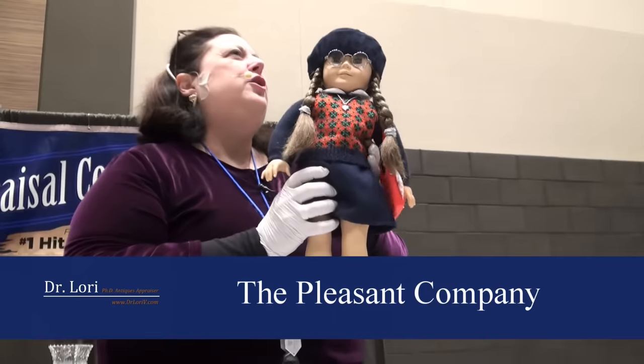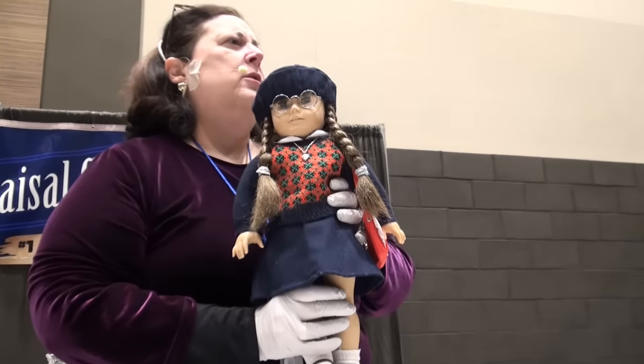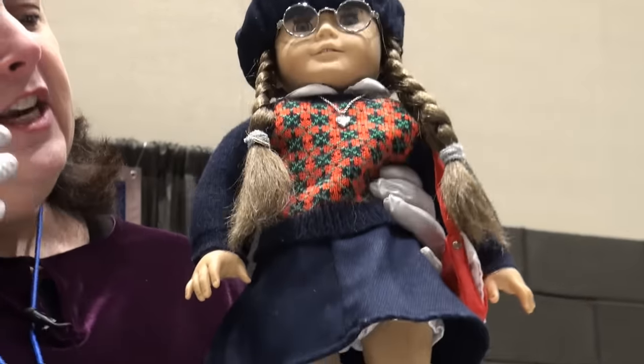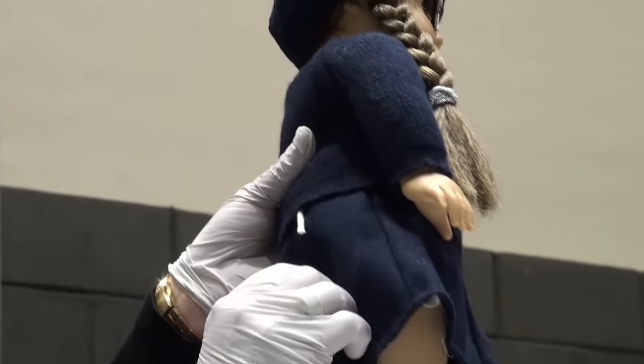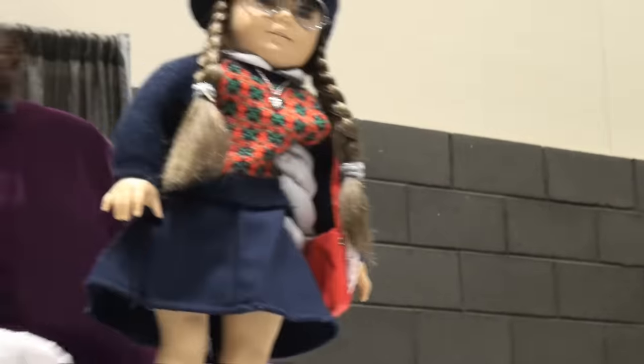When did you get her? What year? The 90s? 1990, '91. So you've got one of the early ones. Condition is good — not excellent, not pristine. Do you have pets in the house? She's been in a box, so this cat hair didn't come from there — it came from somewhere else. You've got to go easy on the pets, people, but we love our pets. I have fish — they're cleaner.